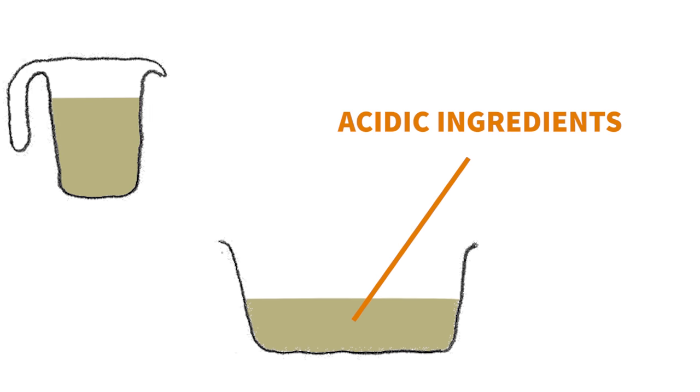So baking soda is a single raising agent. It will cause your mixture to rise straight away as soon as acidic ingredients are mixed in. This is evident when you see bubbles forming. However, because it starts rising straight away, you'll have to bake soon after or you'll risk your bake falling flat.